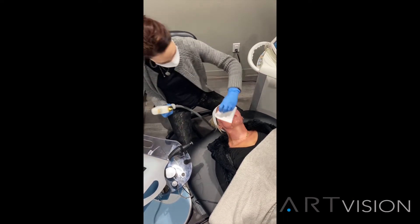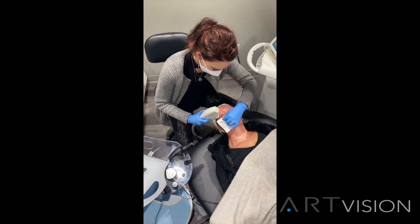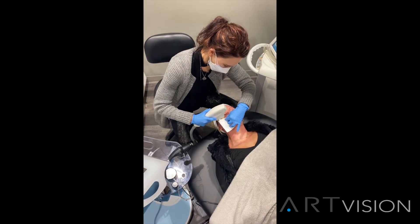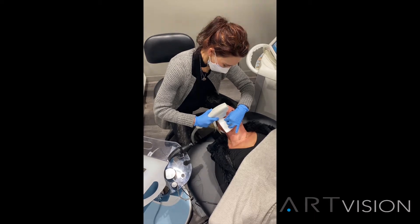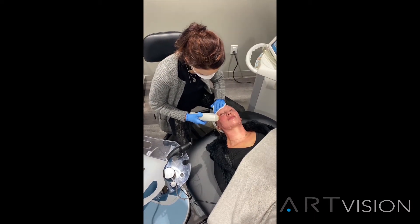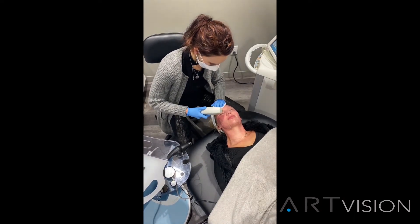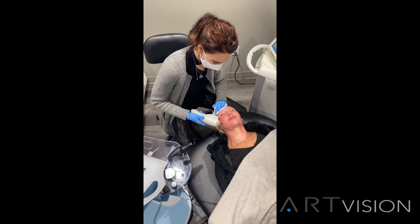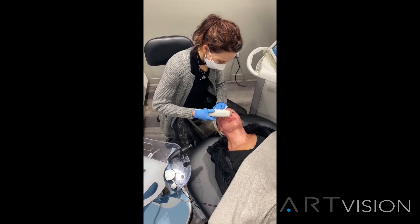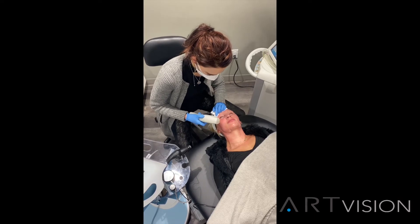We treat up to that lash line, being very careful not to impact the lashes. You'll see me do that on the upper eyelid right now — the goal is to heat the meibomian glands. There is a little heat with each flash of light, but we also want to treat the vascularity around those eyelid margins, which is very common in people with ocular surface disease and ocular rosacea.